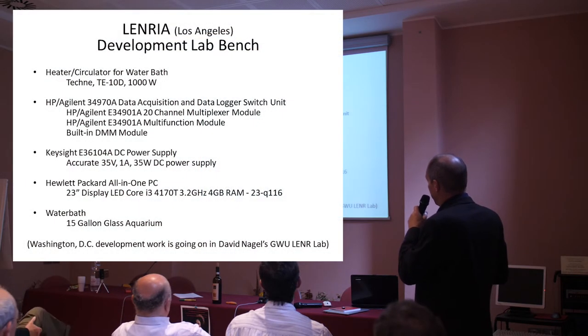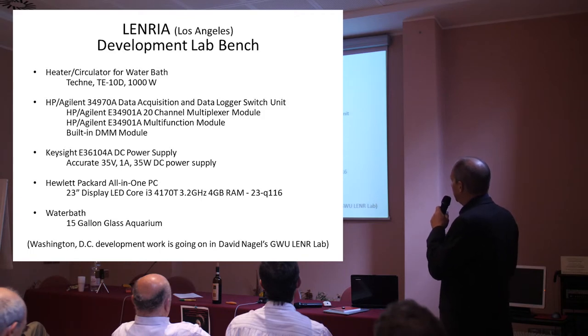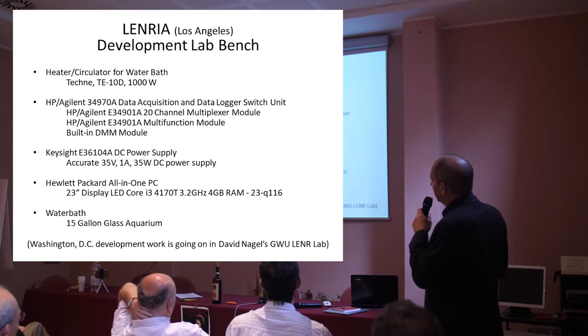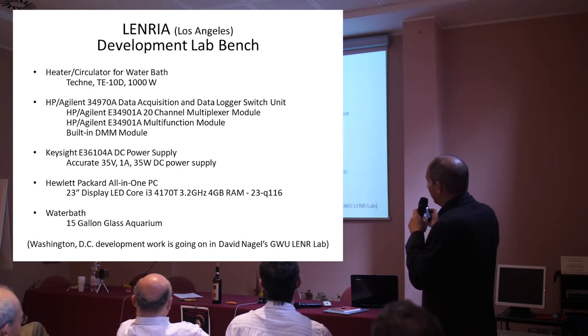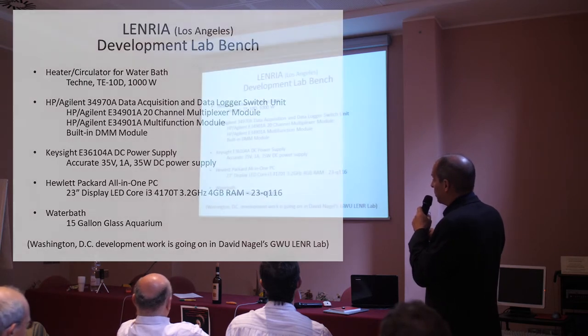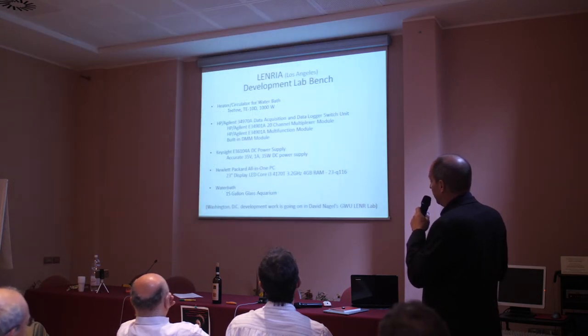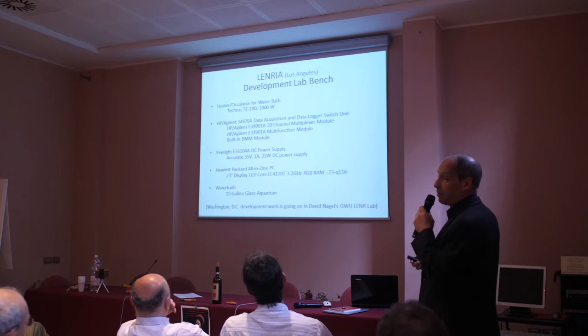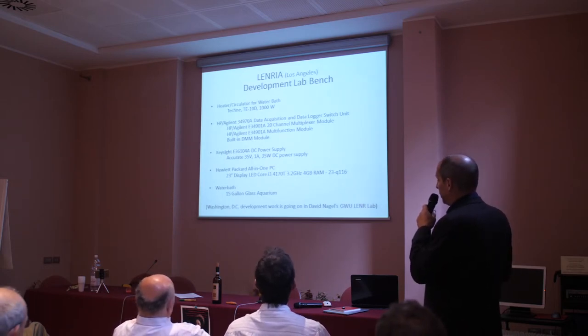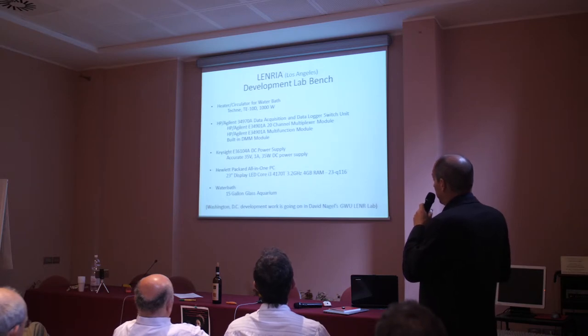As far as LENRIA development, we have a lab bench in Los Angeles, and Dave has his LENR lab in Washington, D.C. The lab bench in Los Angeles is pretty much to front-run the equipment — to establish what's needed, what works, what can be integrated. The heavy lifting will be done in Washington at Dave's LENR lab, where integration, further evaluation, and software development will take place.